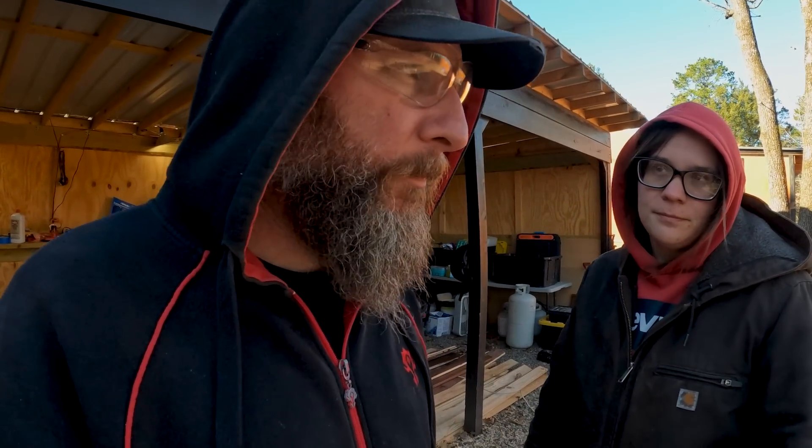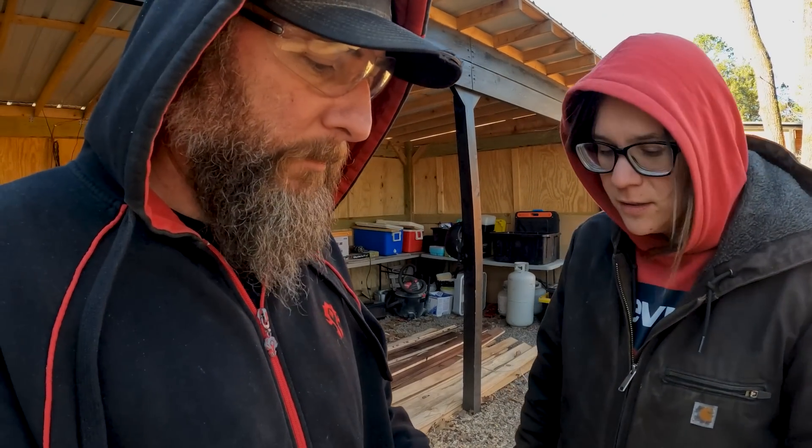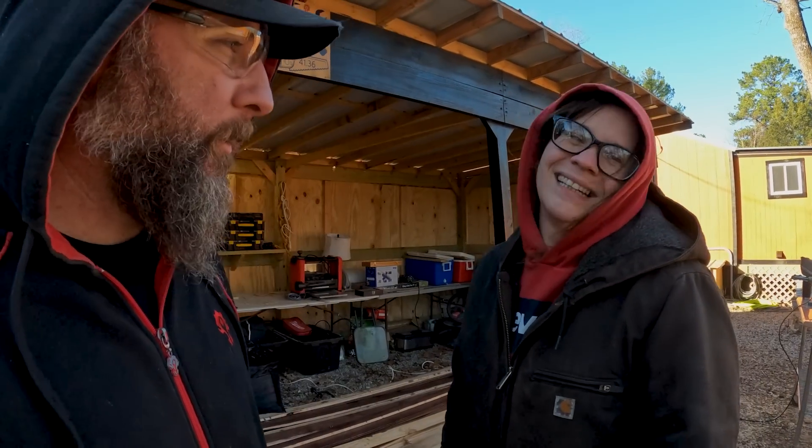We didn't want to not do a vlog even though we've been working, so we just woke up, had some coffee, watched a little TV and the news, and then just hit it. Good vibes your direction, guys! Hope you have a great day, stay motivated — we're trying, even though it's a little chilly. Have a great day, guys, and we will catch you all tomorrow!